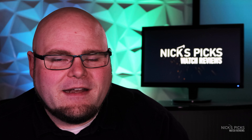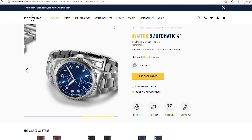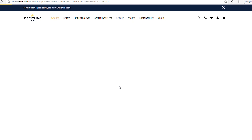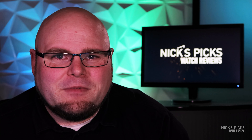I asked the dealer if they still had the Navitimer 8 in stock and was told, 'You mean the Aviator 8?' I said no, the Navitimer 8 Automatic 41 — that would be the one. It turns out this watch so thoroughly failed to live up to its name that it was basically removed from the Navitimer collection and moved into a new Aviator collection, because it really didn't play off the Navitimer heritage at all.